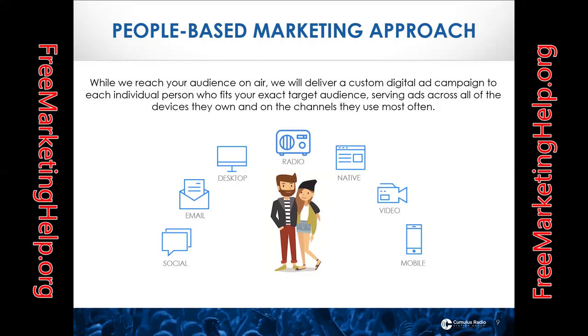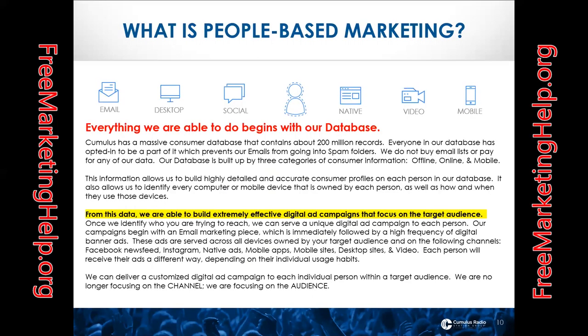I'm sure you've seen banner ads as you've looked on any news feed or website. We create a set of banner ads for your campaign targeting whatever your campaign goal is. These are the actual banner ads that we created for this campaign.